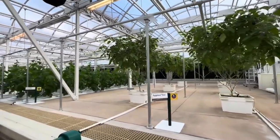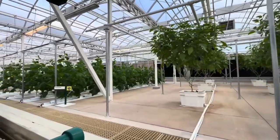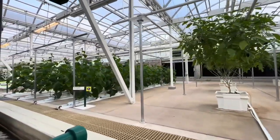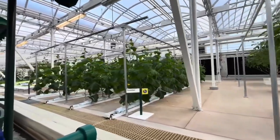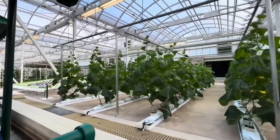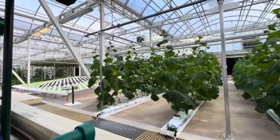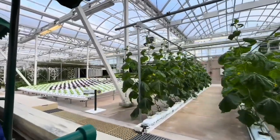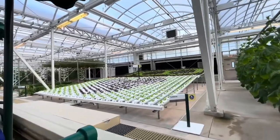We're growing these crops using our nutrient film system. This technique precisely controls and recycles water and nutrients. With it, we can produce over 27,000 heads of lettuce a year in this one small area.